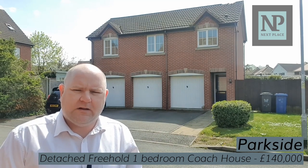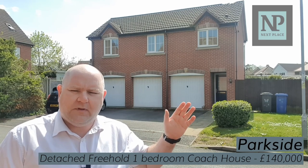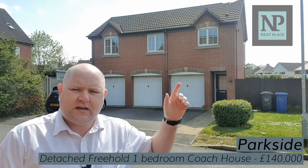There are loads of possibilities with this property. Because it's freehold you own the garage. The garage could be converted into another kitchen — the kitchen is actually just above it here — so you could easily bring it down. It does have a radiator in there as well, so that could easily be a kitchen diner. It already has a door out to the rear garden, or it could be a second bedroom.